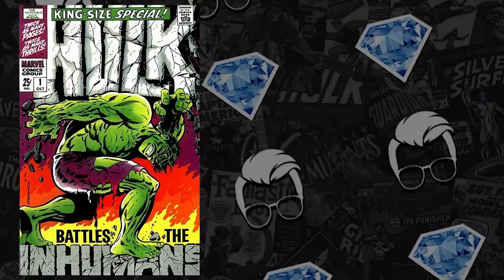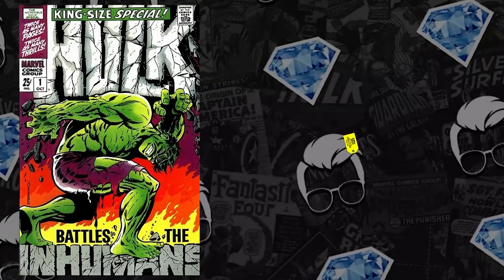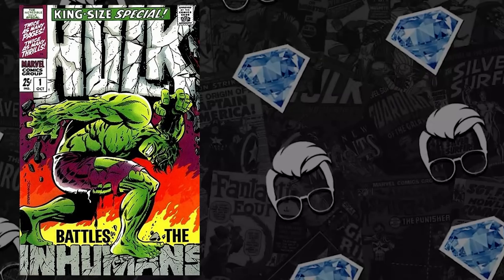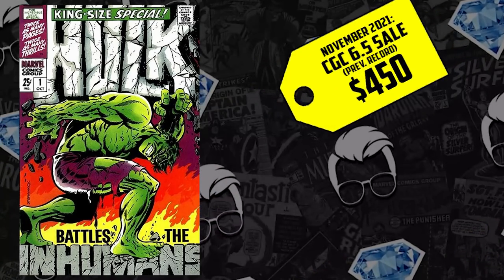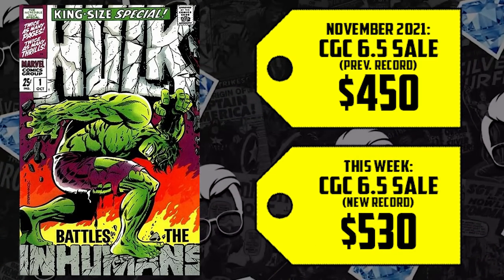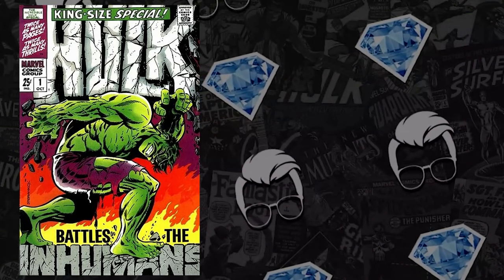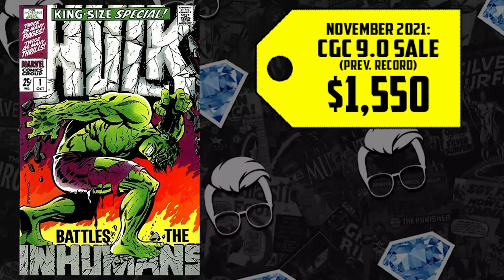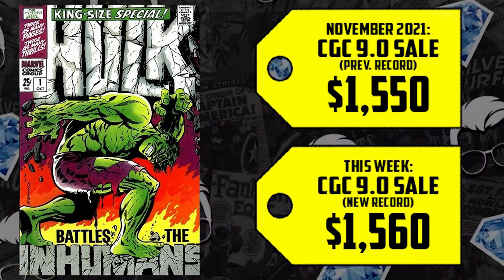A CGC 1.5 had no prior record data, but it did sell for $115. The CGC 6.5 sold for $450 back in November — it's up 18%, now selling for $530. The 9.0 isn't letting off the gas. Back in November it went for $1,550 — that's up 1%, now selling for $1,560, showing consistency. This is a difficult book to secure in high grade because it's a thicker annual, and it's wanted by the comic fam.